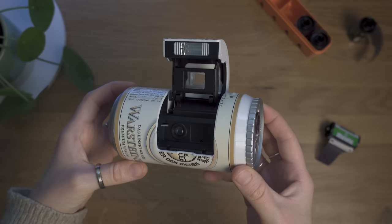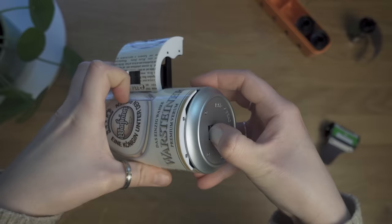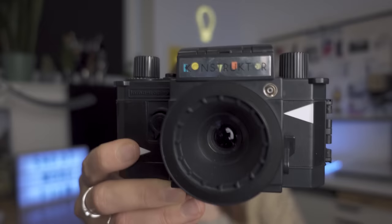Next is 'Das einzig wahre Warsteiner' — a camera in the shape of a beer can. Not to be confused with a beer can pinhole camera, which I also have — this one is more of a fun gimmicky toy I found at a flea market and simply had to get. It's been sitting in my camera cabinet for a good laugh. It took me ages to figure out how to open it to get film in. I might bring it to some occasion as a conversation starter. Currently zero out of 5 film rolls.